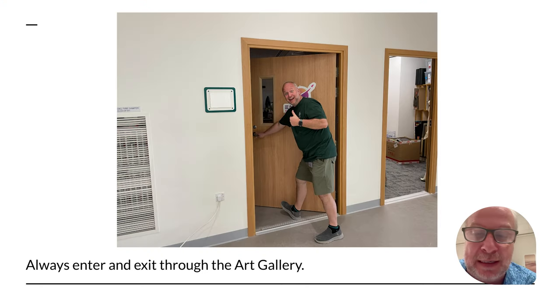Number one: we always enter and exit through the art gallery. We don't go through the high school — they get kind of mad if we cut through. So yeah, keep it good and just go through the art room.